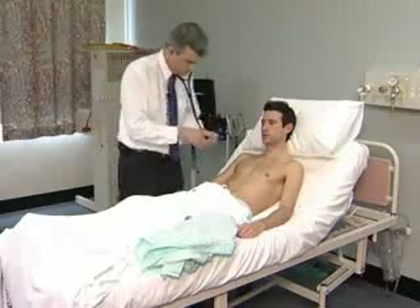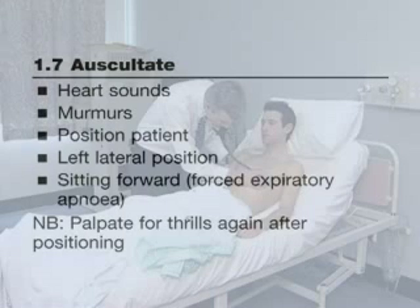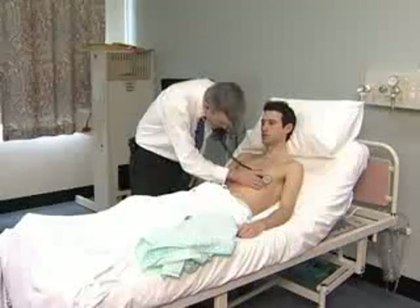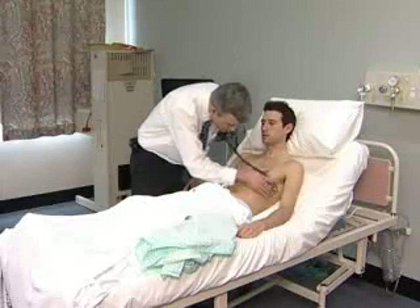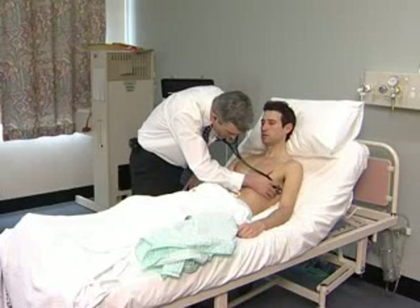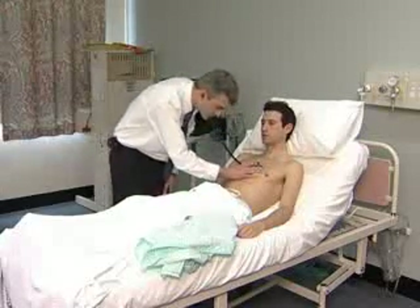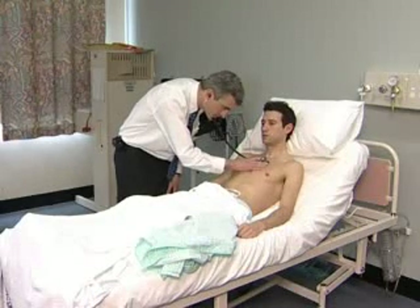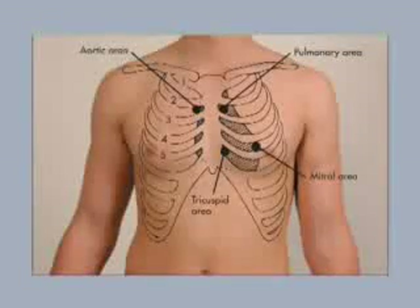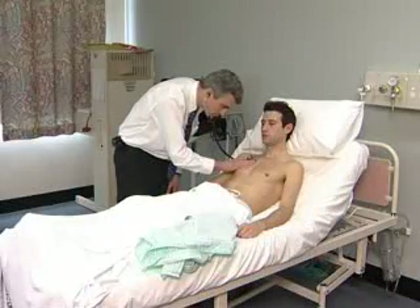Auscultation is usually begun at the apex with the bell of the stethoscope and then with the diaphragm. The lower left sternal edge and the base of the heart are listened to in turn. If there is a systolic murmur, listen over the carotids to find out if it is conducted there or if there is a carotid bruit present.